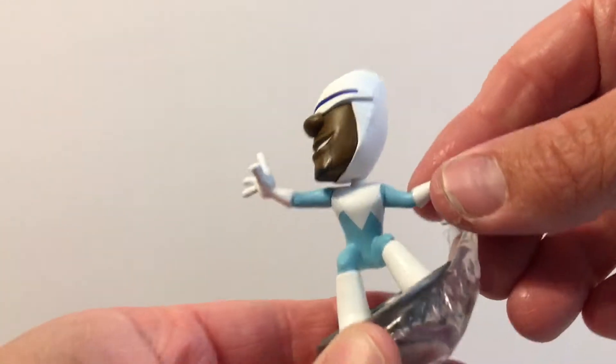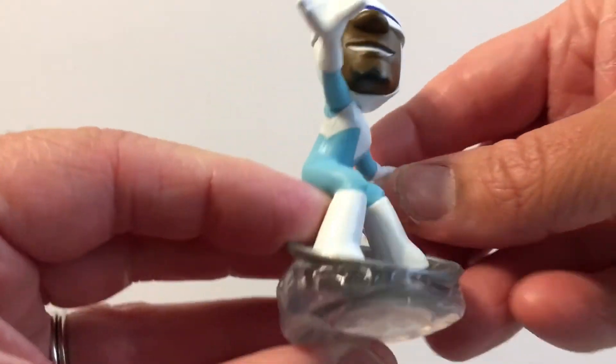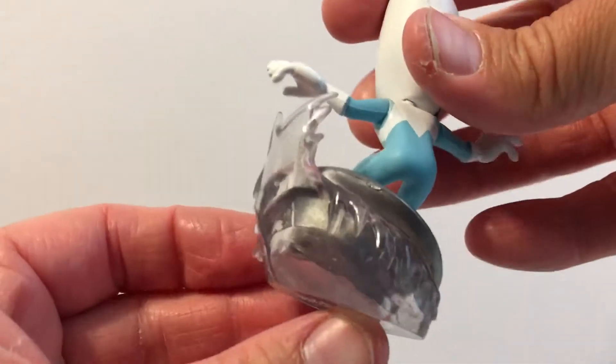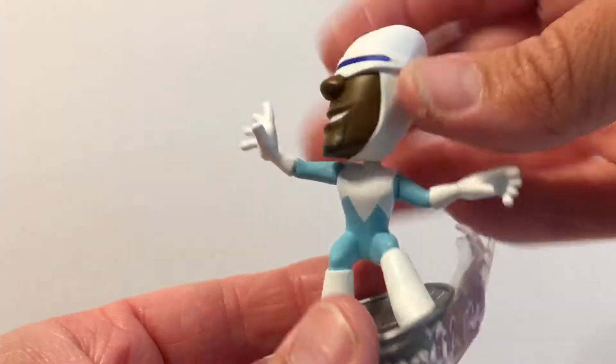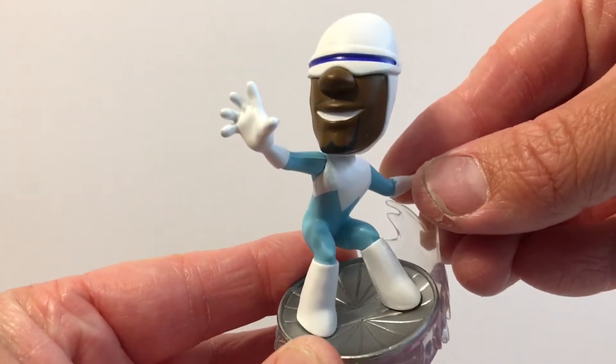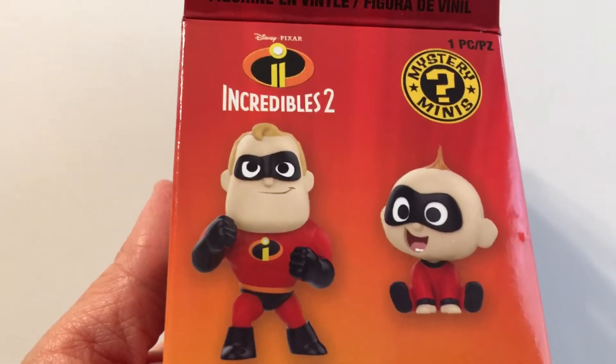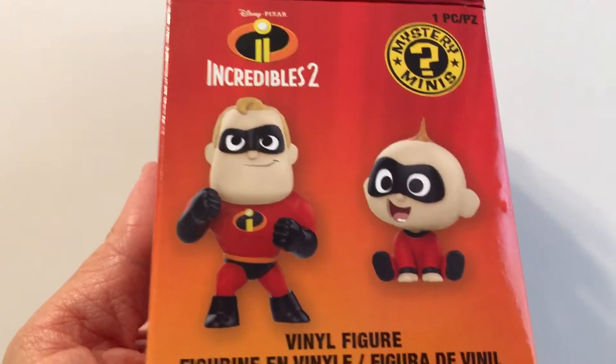Frozone! If you haven't seen this movie, highly recommend it — I might go see it a second time. That's just a quick little video on Mystery Minis from Incredibles 2. These are Funko's, about five or six bucks. Please like, comment, subscribe, and have a great day.